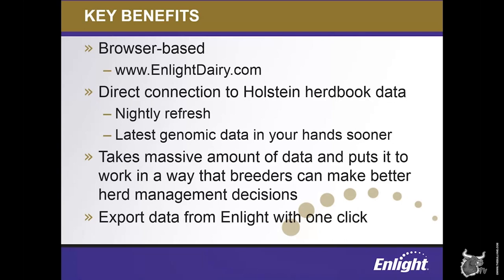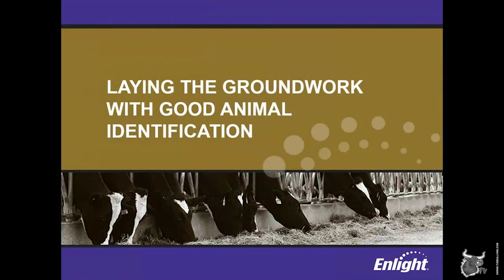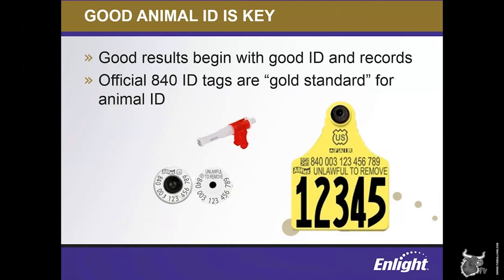Before we talk about the actual testing process, let's start with animal identification and how that's a critical component of a genomic testing program. All animals being genomic tested must have a unique, official identification number in order to have an evaluation delivered. Official 840 numbers are the gold standard for animal ID in the United States, and those numbers can be printed on a variety of sizes and colors of ear tags, including options to purchase an ear tag paired with a tissue sampling unit, or TSU, which is a great option for herds who are testing most or all of their females. Animals should be tagged close to birth with dam and sire information recorded. That unique ID number will be the key that links your animal to its official genetic evaluation within the entire U.S. system.